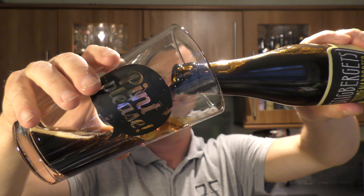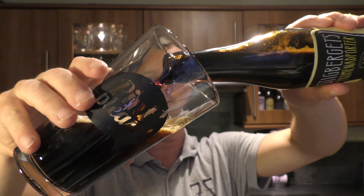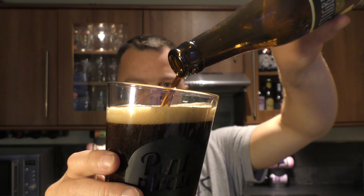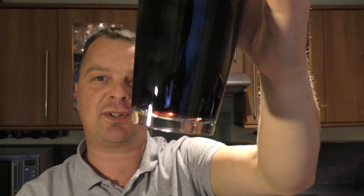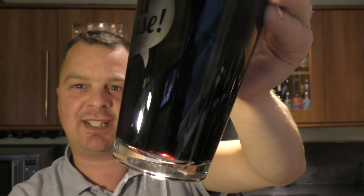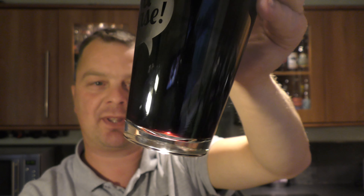Nice bit of smoke on the opening. Beer in the glass then. One to two finger, tan coloured head. Yes, it looks like a very very good porter — more or less jet black in the glass. You can see a little bit of light bleeding through at the bottom of the glass there.